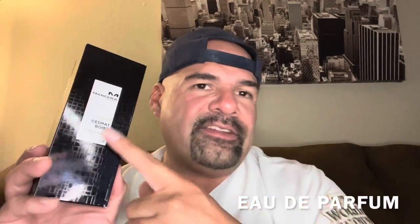Intense Cedrat Boise — or Cedrat Boise Intense — from the House of Mancera is a citrusy, fruity, amber, woody fragrance released in 2021. It's an Eau de Parfum concentration. The notes: in the top we have Sicilian citruses, blackcurrant, and spices. In the mid we have leather, sandalwood, oud — which is an addition, I believe — patchouli, and jasmine. And the base rounds things off with ambergris, vanilla, musk, and oak moss.